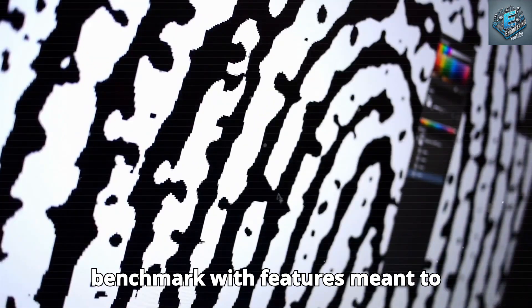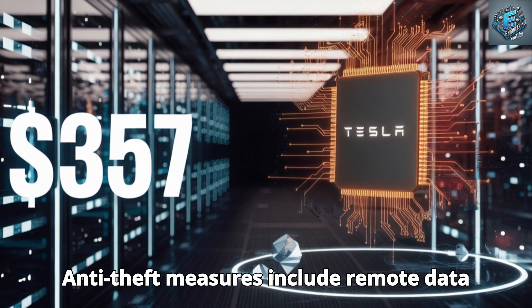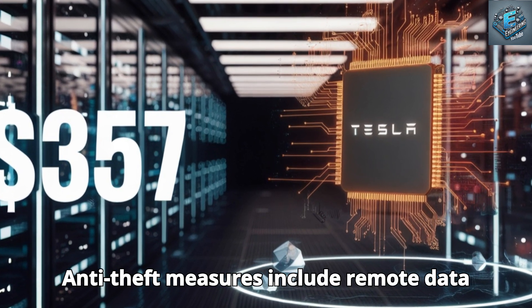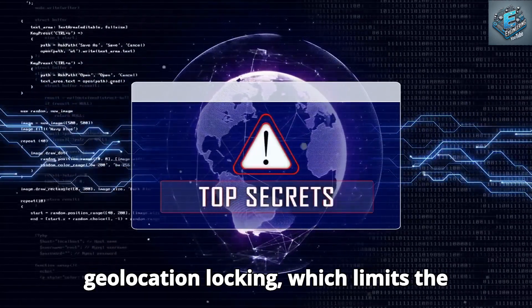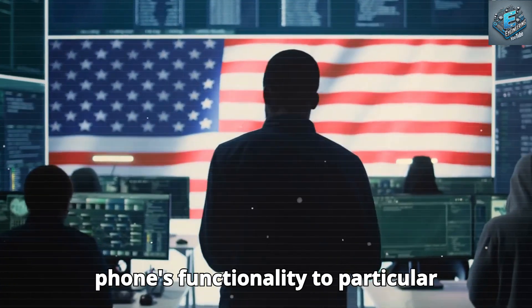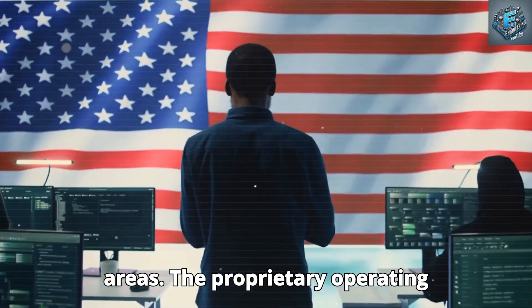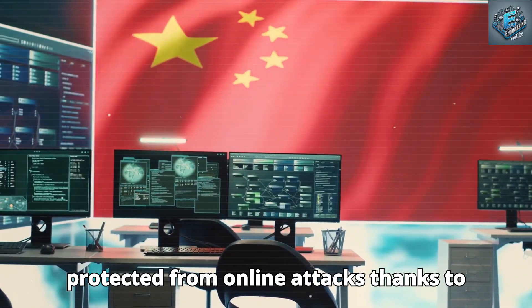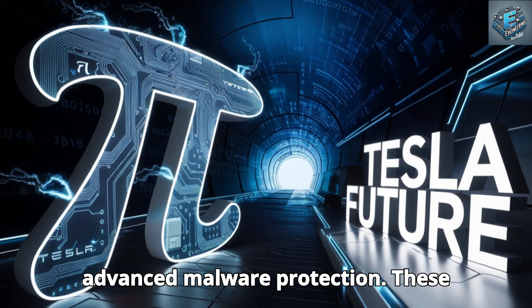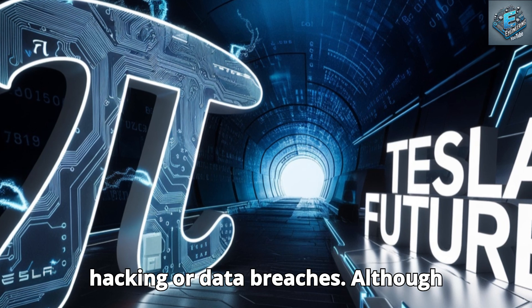When it comes to security, the Tesla Pi sets a new benchmark with features meant to safeguard user data and the device itself. Anti-theft measures include remote data wipe capabilities to protect sensitive data in the event of loss or theft, and geolocation locking, which limits the phone's functionality to particular areas. The proprietary operating system includes advanced malware protection, reducing dependence on outside telecom companies and lowering the risk of hacking or data breaches.